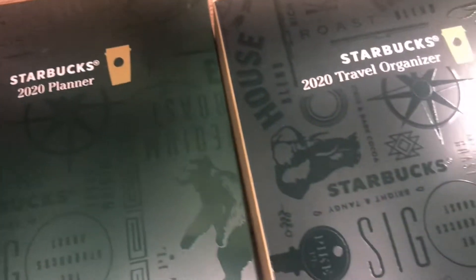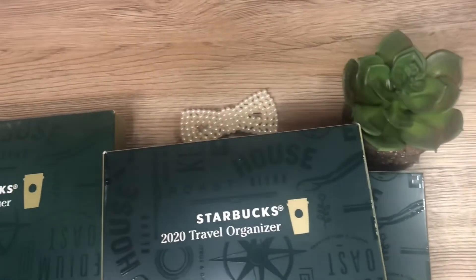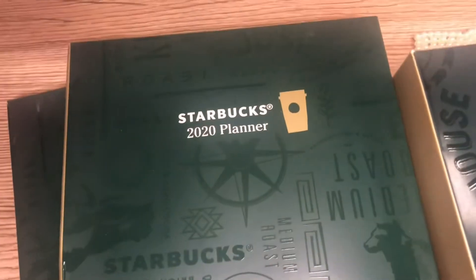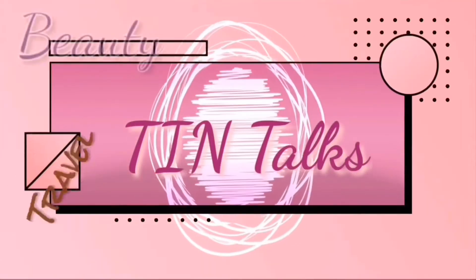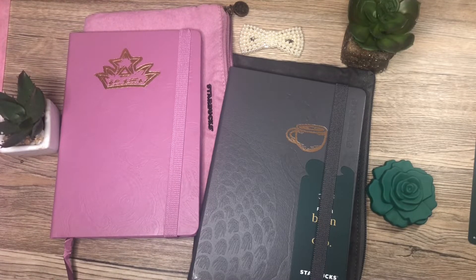Welcome back to my channel! It's time for another unboxing, and please do stay until the end of the video because I have a very good announcement and surprise for everybody. Welcome to Teen Talks! After collecting the stickers for the Starbucks Planner, it's now time to unbox the Starbucks Organizer for the year 2020. Let's go!